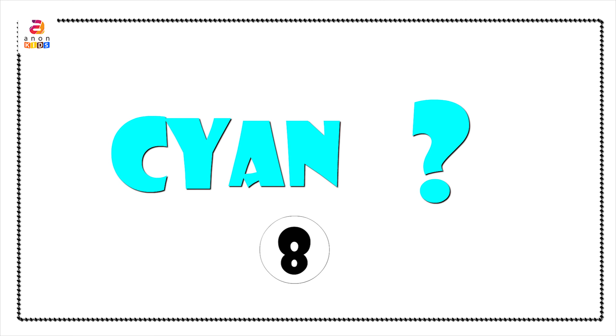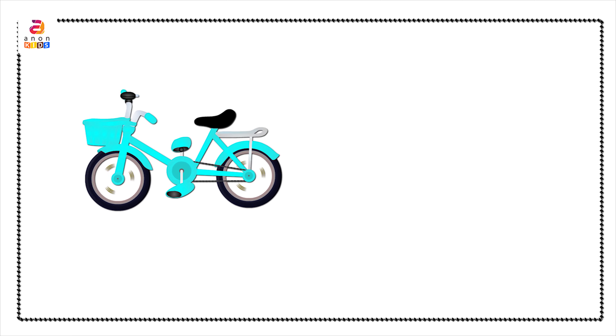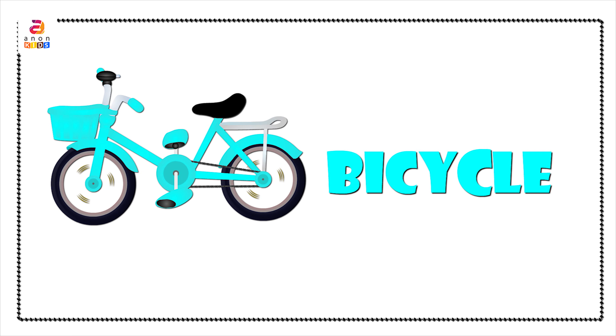Can you give it a try? Yes, it was bicycle. Do you know riding a bicycle is good for your health?